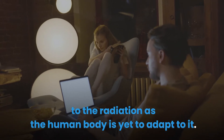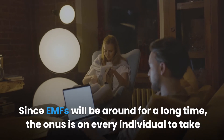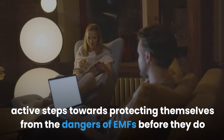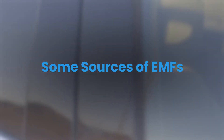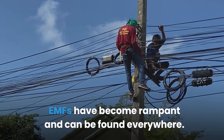This steep influx of EMFs has made humans highly susceptible to the dangers of increased exposure to the radiation, as the human body is yet to adapt to it. Since EMFs will be around for a long time, the onus is on every individual to take active steps towards protecting themselves from the dangers of EMFs before they do serious damage.